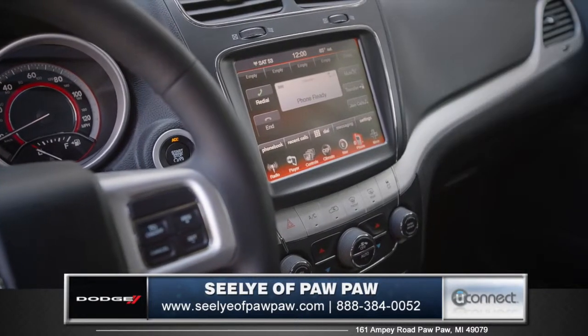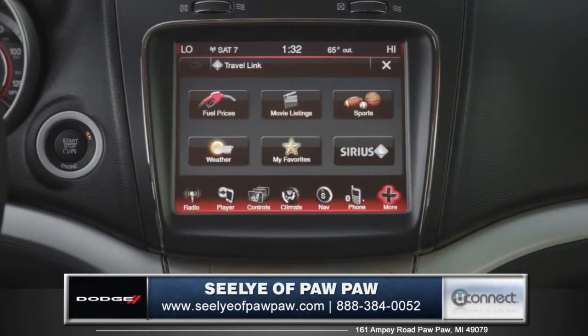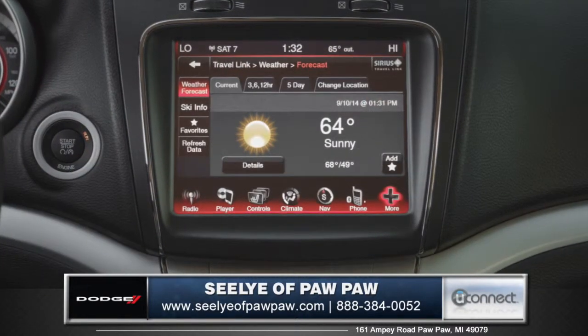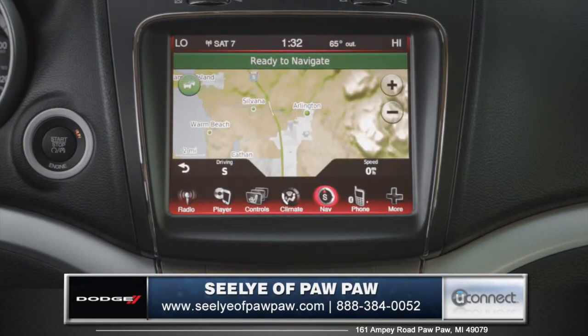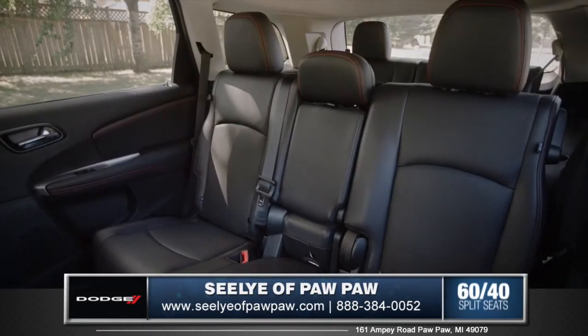The Uconnect system, displayed on the high-resolution 8.4 inch touchscreen, features apps like weather, traffic, Sirius XM satellite radio, and even the award-winning Garmin GPS navigation.